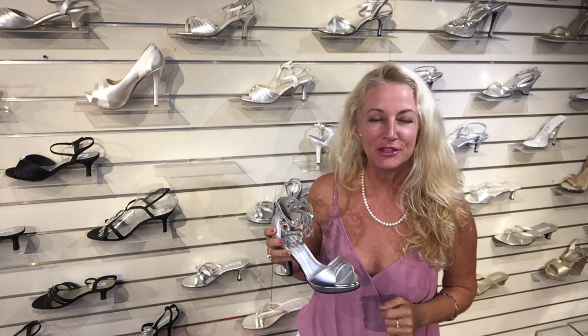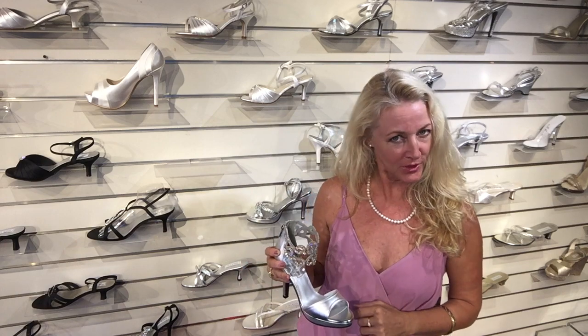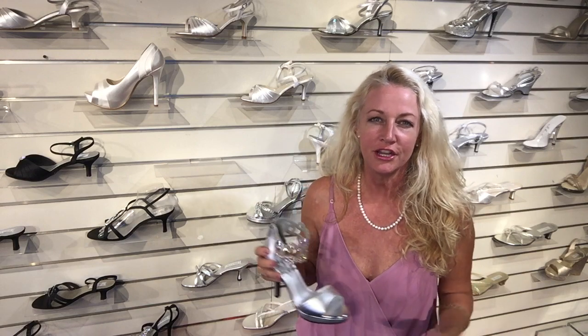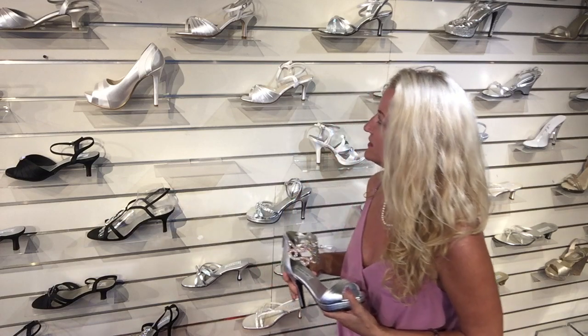Aloha, Terri Edmonds here, coming to you again from my cute little shop, If This Shoe Fits, in Wailuku on Maui, Hawaii. One of my specialty items that I carry here are an assortment of prom, wedding, and evening wear. My brand that I love to carry is Touch-Ups — I've mentioned that a lot — and today I'm going to show you a quick review of my recommendations for prom this year.